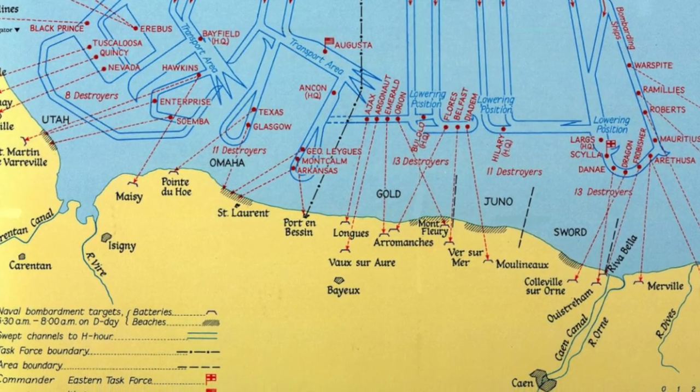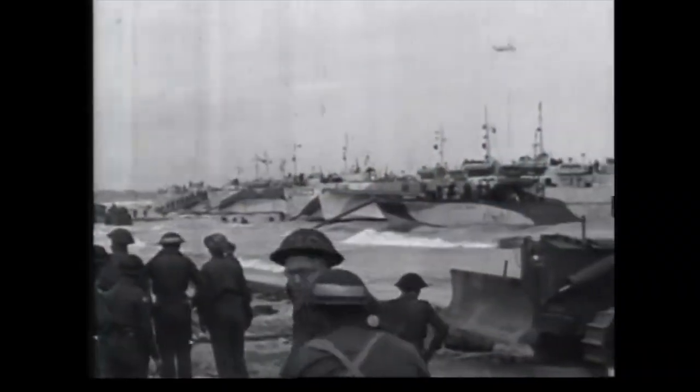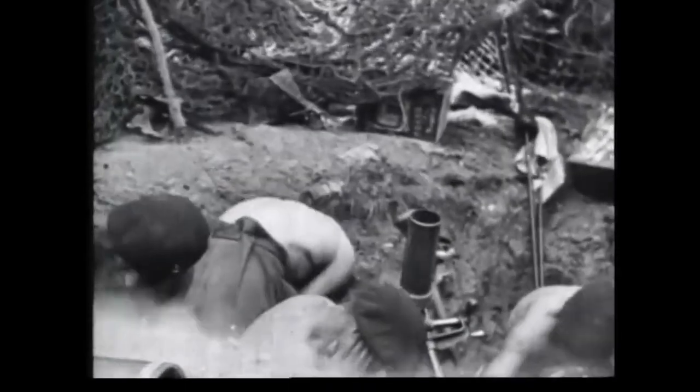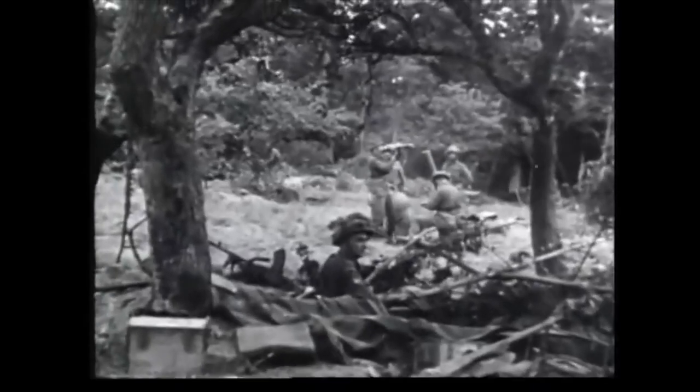Each vessel would then be positioned for months off the French coast to maintain the marked channels and operate as floating lighthouses for the hundreds of vessels moving to and fro between England and the French coast, bringing in supplies, men, equipment, and vehicles as the Allies battled fierce German resistance ashore.